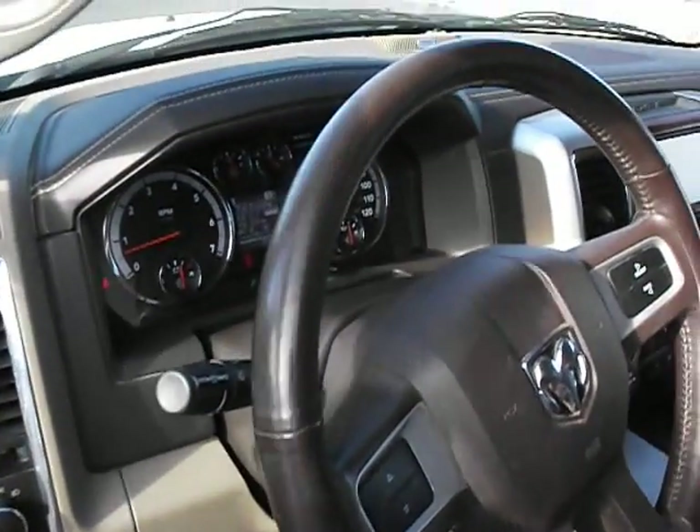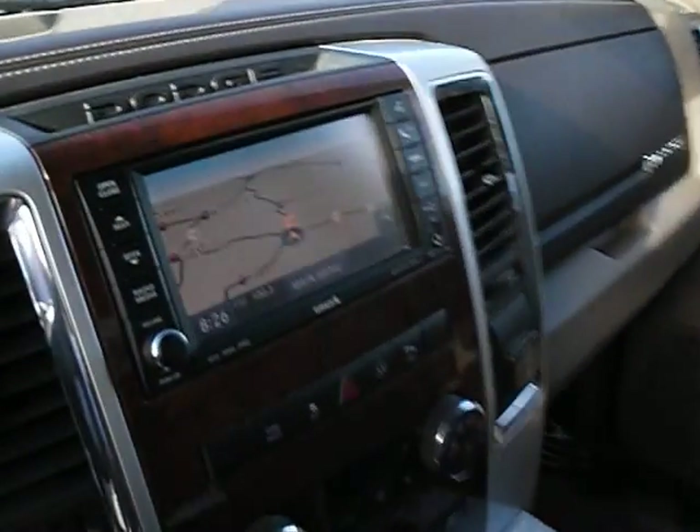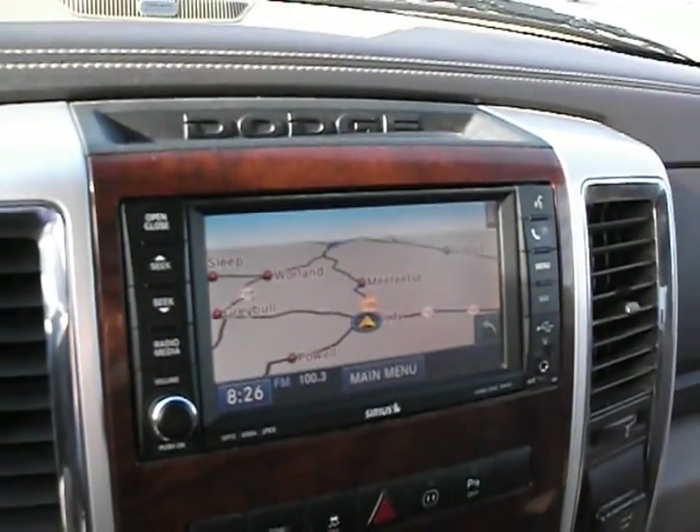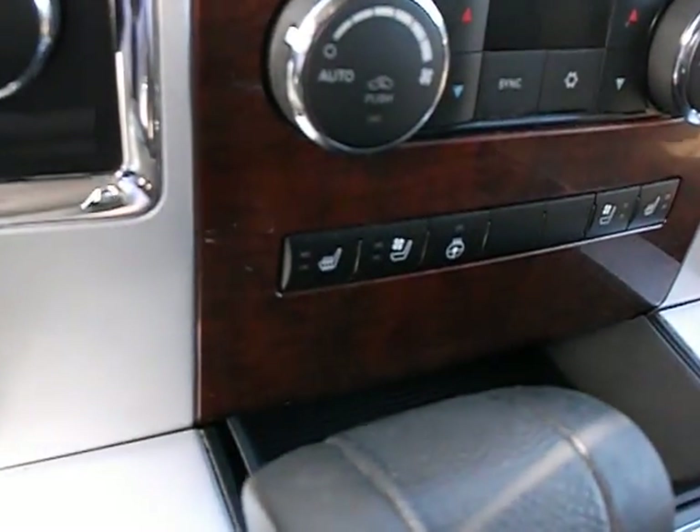This truck was previously purchased here at this location, and all service was done here on schedule. It has navigation, heated and cooled seats, and a heated steering wheel.